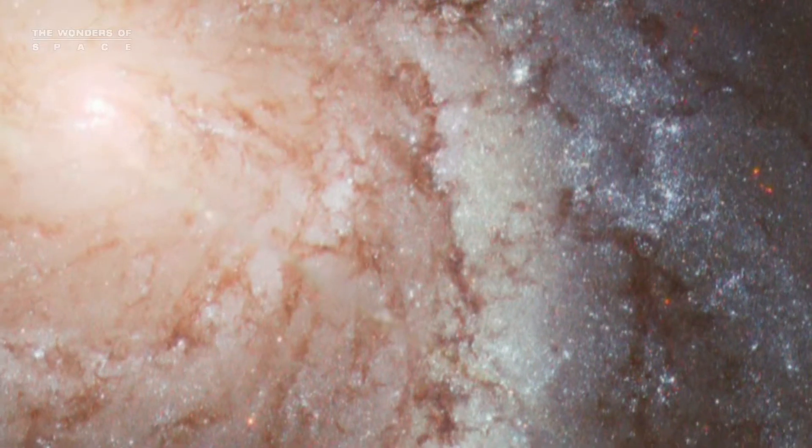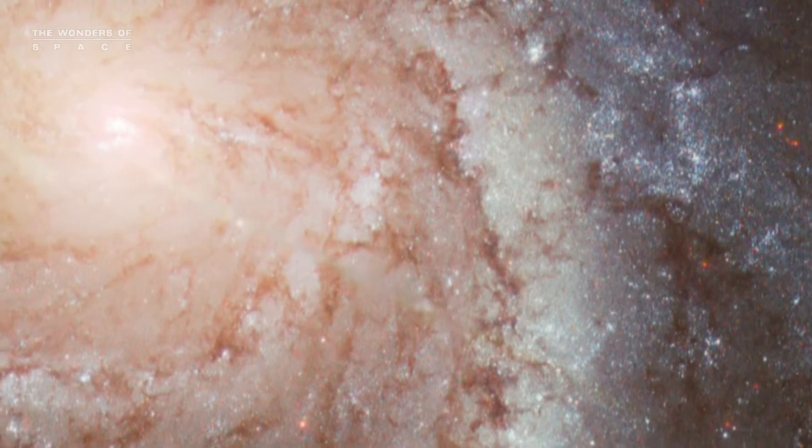Observations have shown that the gas-poor galaxies are most often found near the centers of rich galaxy clusters, whereas the spirals spend most of their life in solitude.